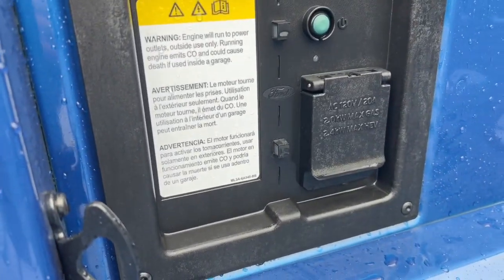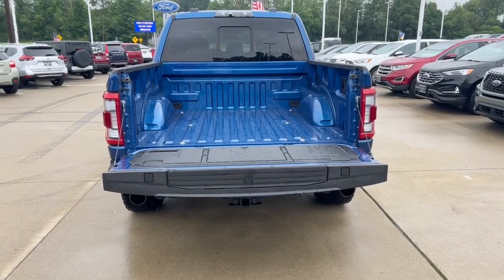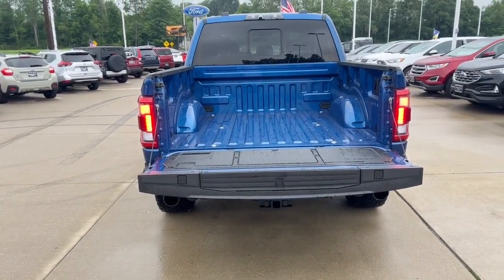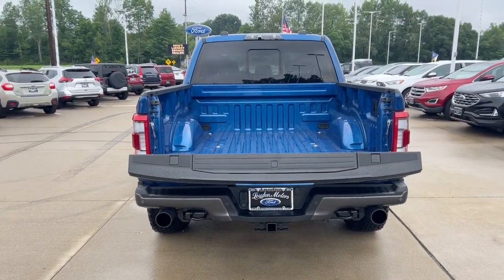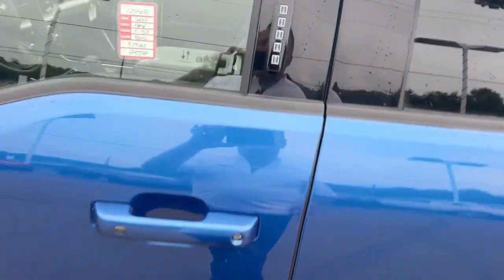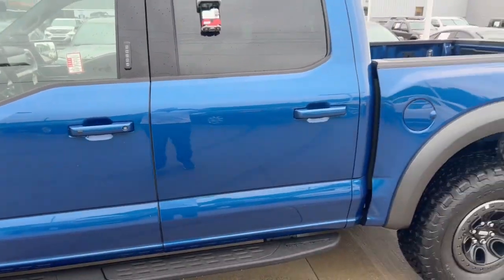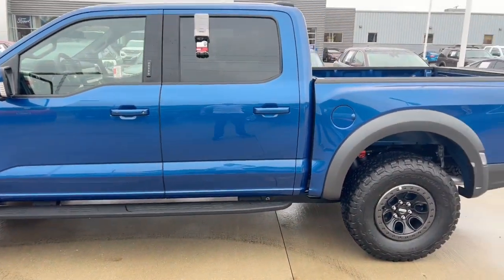Also in the bed, we have a 120-volt outlet. And whenever you don't need to get in the bed anymore, double-click once more and your tailgate will raise up all by itself. On the driver's side, we have Securicode Keyless Entry. Now let's go back to the back side and get this thing fired up with the remote start. Double-click.